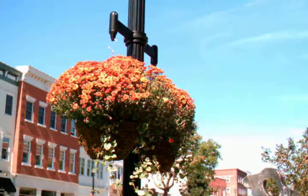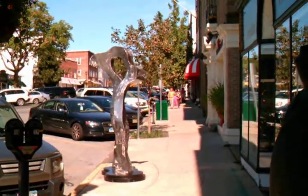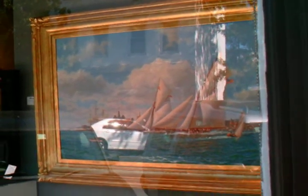Some flowers. There's another sculpture down there. That's a nice nautical scene. A lot of ship paintings in this gallery. And some sculpture.